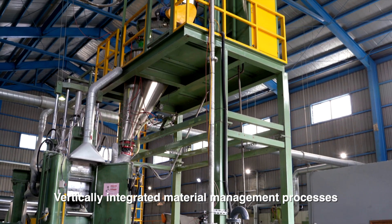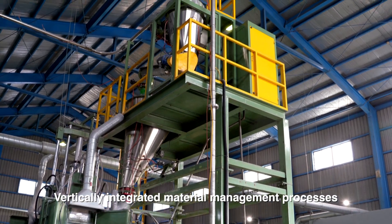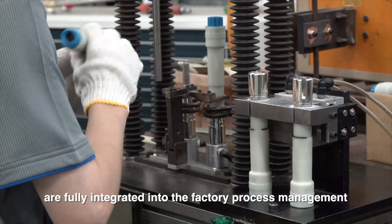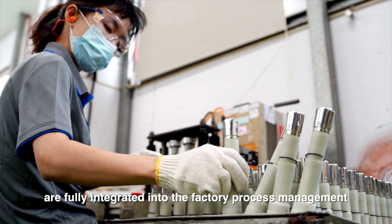Vertically integrated material management processes for rubber materials, metal, plastics and fiberglass parts are fully integrated into the factory process management.